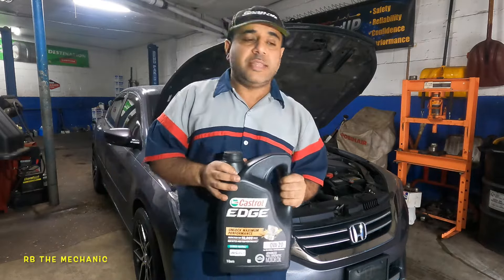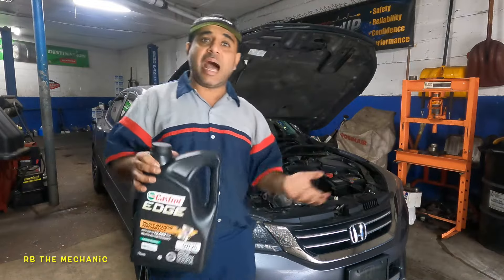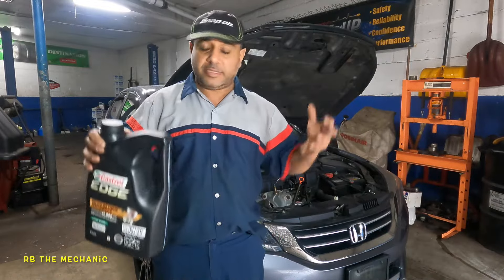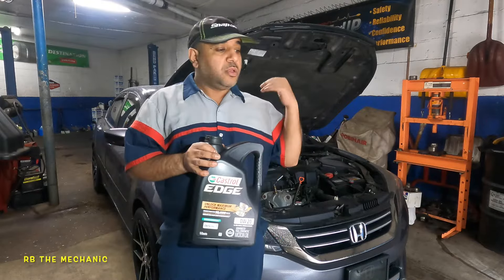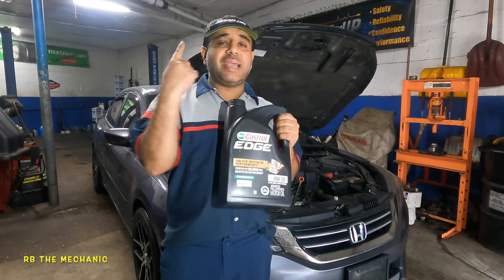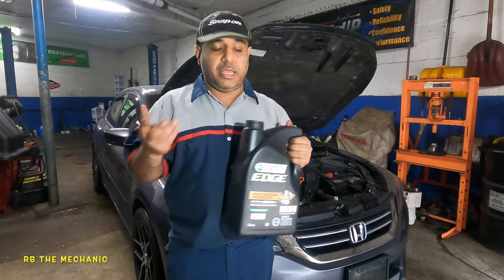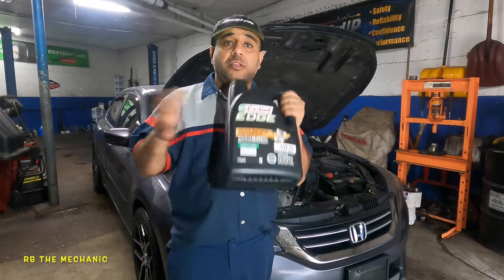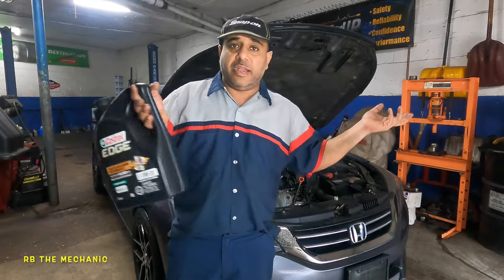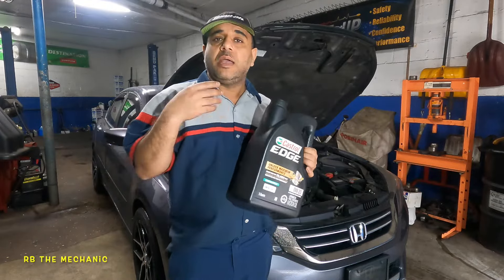They used 10W-30 oil, didn't do an oil change, and saw improvement — not 100%, but improvement. You still have to watch your oil. What this does is it might clean up your piston rings, or it could just be the thicker viscosity. I told my customers to go back to 0W-20 because you'll get less miles per gallon with 10W-30.